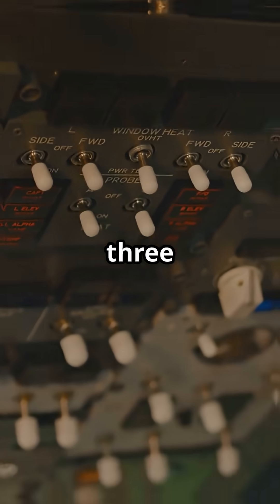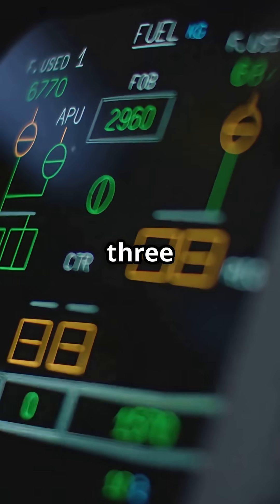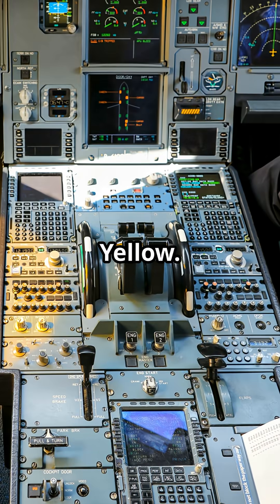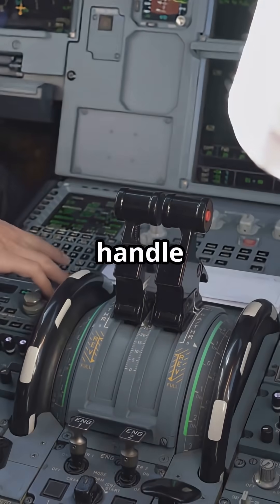On the Airbus A320, launched in the late 1980s, engineers installed not two but three independent hydraulic systems: green, blue, and yellow. Each powers different controls, but any two can handle the jet alone.